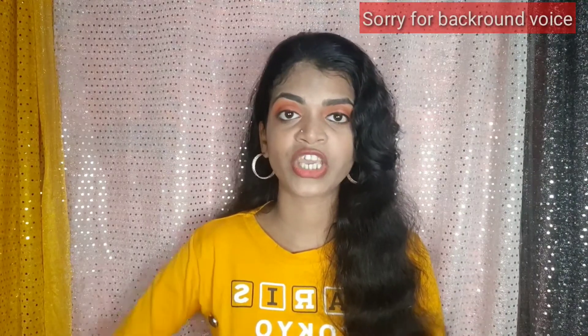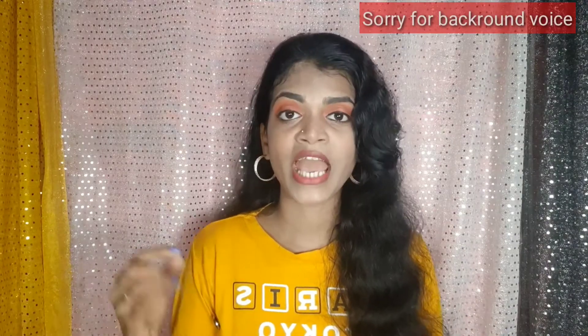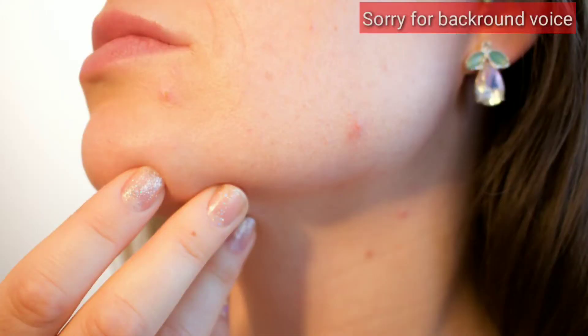Do not pop your acne — you should not squeeze or pick your pimples. Instead, you should treat and cure your acne properly so it heals without causing further damage to your skin.